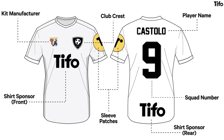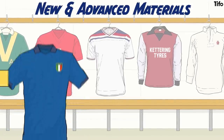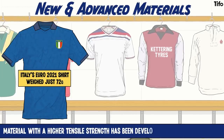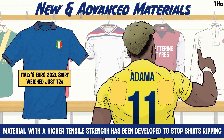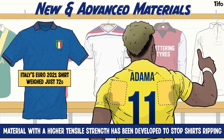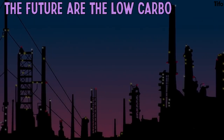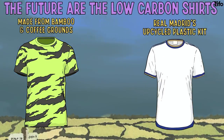More recently, the biggest changes in football shirts have come from the use of new and advanced materials. Shirts are ever lighter — in 2021, Italy played in a Puma shirt that weighed just 72 grams. Material with higher tensile strength has been developed to stop shirts ripping, special panels can compress and protect certain muscles, and hydrophobic material next to the skin conducts sweat away onto the shirt's surface where it can rapidly evaporate. All of which are made of oil and plastic with a huge carbon footprint. So the future may lie in low-carbon shirts made for Forest Green Rovers from bamboo and coffee grounds, and Real Madrid's upcycled plastic kits.